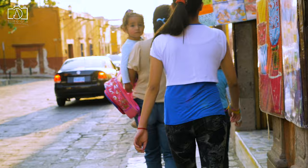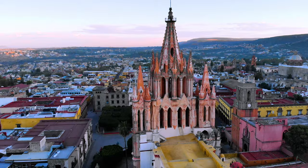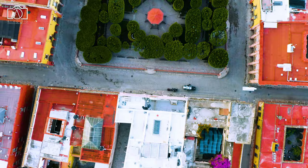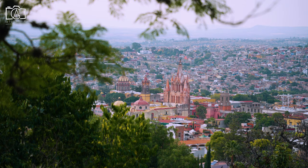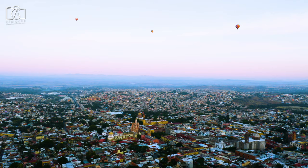Welcome to our San Miguel de Allende, Mexico travel guide, where we dive deep into the heart of this UNESCO World Heritage Site, uncovering the best things to do in San Miguel de Allende — from the iconic Parroquia de San Miguel Arcángel to the vibrant streets filled with art and culture.